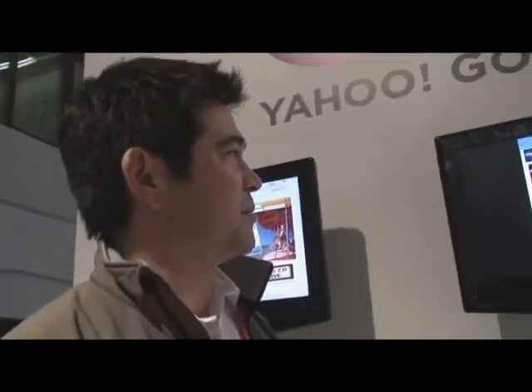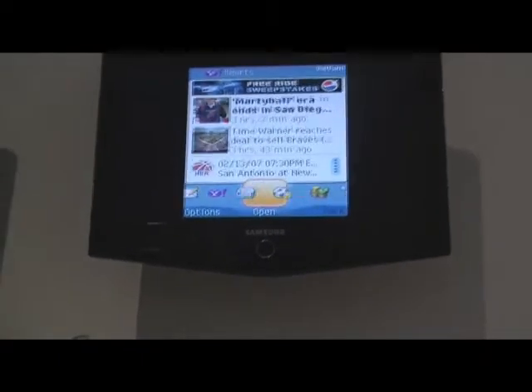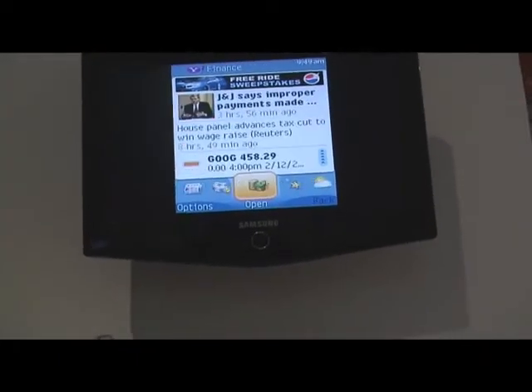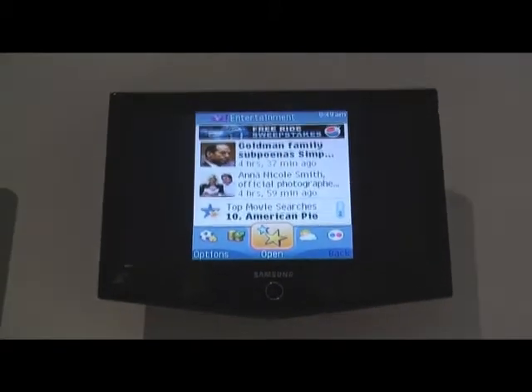Each of these widgets has a specific functionality. This particular widget here you see is a news reader. We have news, sports, finance, and entertainment news. They're all fully RSS-enabled.